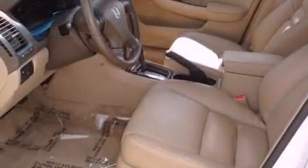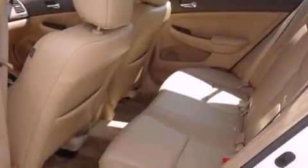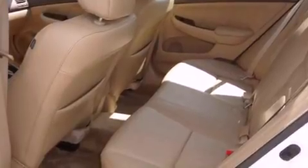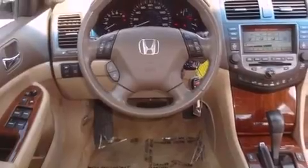Features include a power moonroof, heated front seats, a navigation system, an in-dash CD changer, a security system, stability control, an anti-lock braking system, front multi-stage airbags, and air conditioning with automatic climate control.